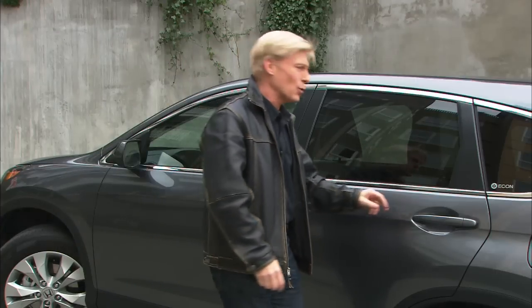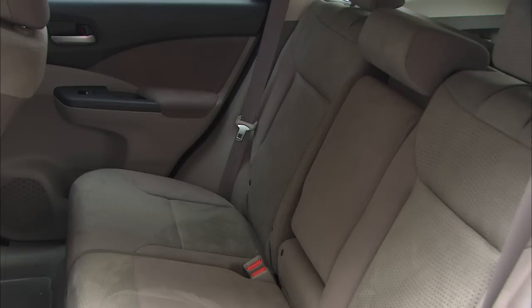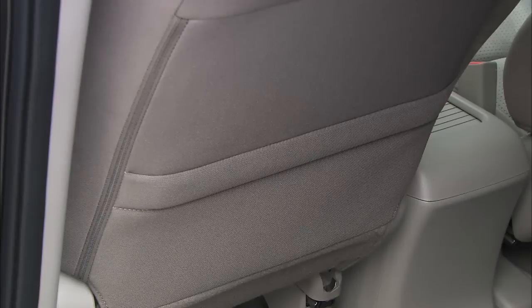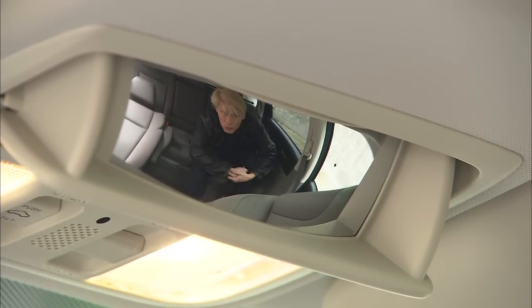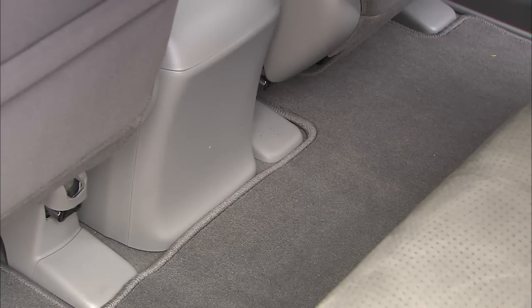CR-V is aimed squarely at women with young families. The rear doors open very wide so you can get car seats and squirming kids back there very easily. The seat is a bit flat, but there's a good amount of space. Two seat pockets and door storage help keep things organized. This conversation mirror is kind of handy — a parent can tell who really hit who first. Leg and foot room won't be a problem for adults; the floor is nice and flat.